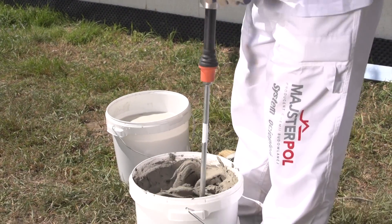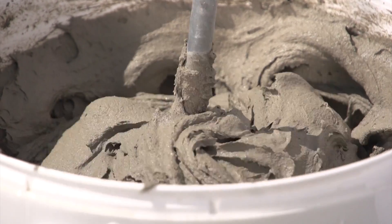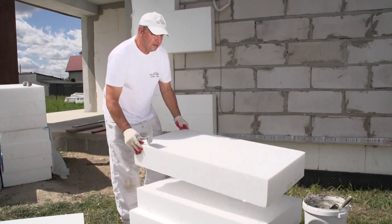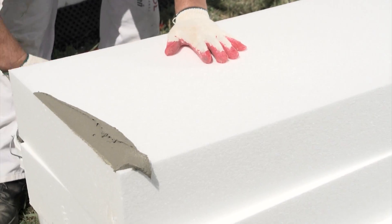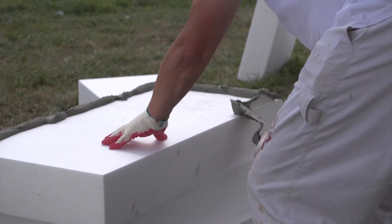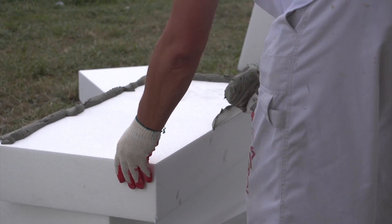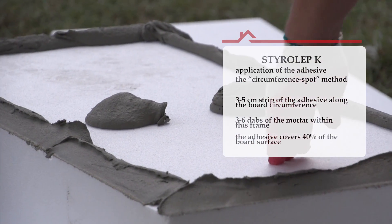The mortar is applied by means of the circumference-spot method, which involves applying an adhesive strip to the circumference along the edge of the board. Within this frame, three to six spots of adhesive should be applied. In this method, the adhesive mass should cover about 40% of the board surface.